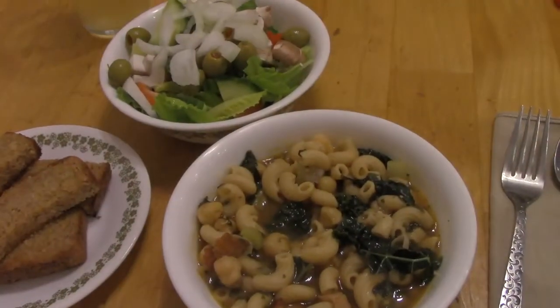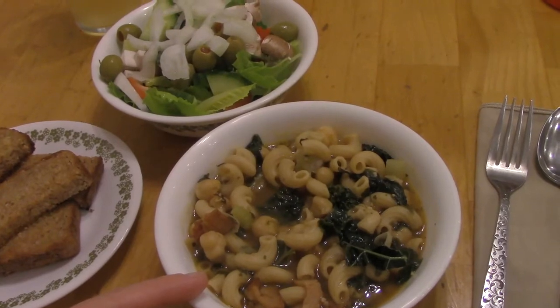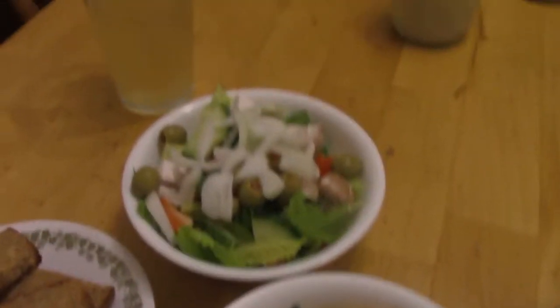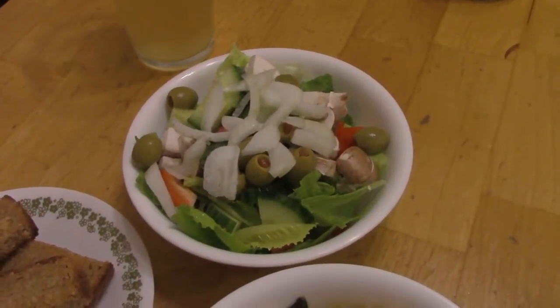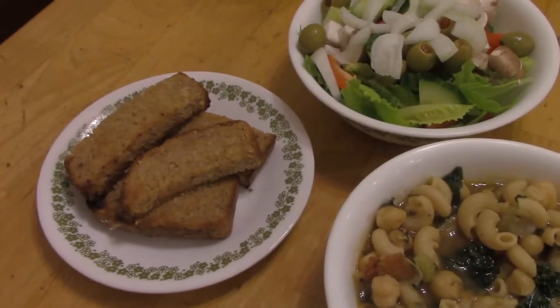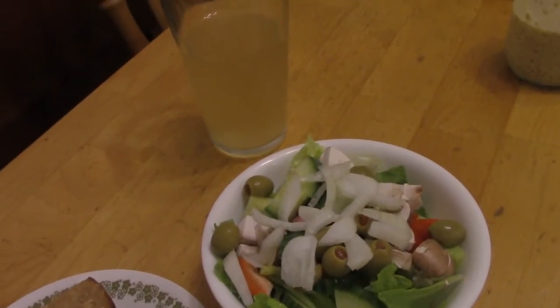On Sunday we're having soup and salad. I made pasta fagioli — there's macaroni and I use chickpeas. There's bacon and kale and onions and celery and tomato paste in there. The green salad has the usual things: lettuce, cucumbers, red bell peppers, some sweet onions, olives, mushrooms. And then I made some garlic toast on the side, and I have some green tea kombucha to go with it.